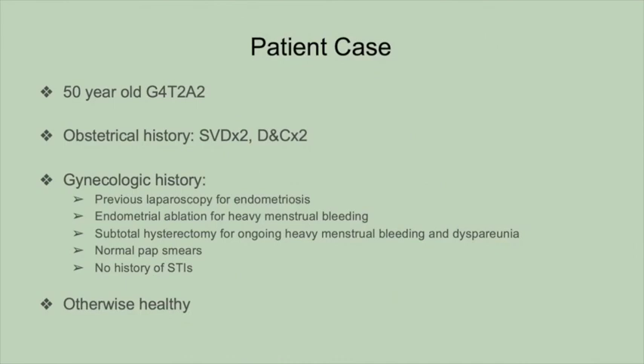In this video, we present the case of a 50-year-old G4P2 woman who was otherwise healthy. She underwent hysterectomy for issues of heavy menstrual bleeding and dyspareunia, and preferred a supracervical approach for personal reasons. Unfortunately, her dyspareunia persisted, and five years later she decided to proceed with trachelectomy.